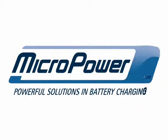Too few batteries get to do their job, too many batteries get replaced too soon.